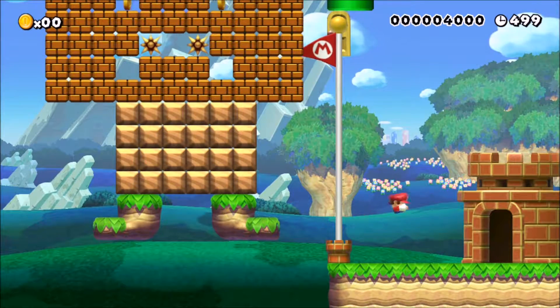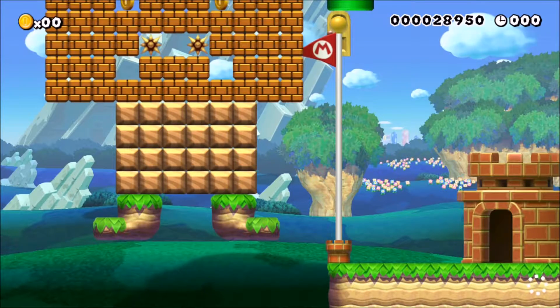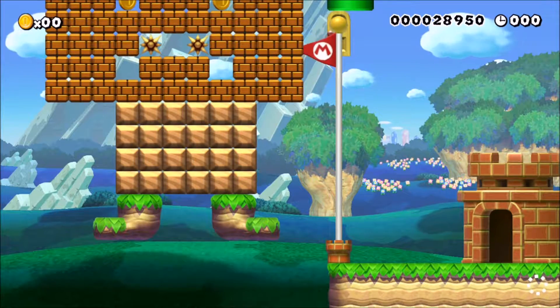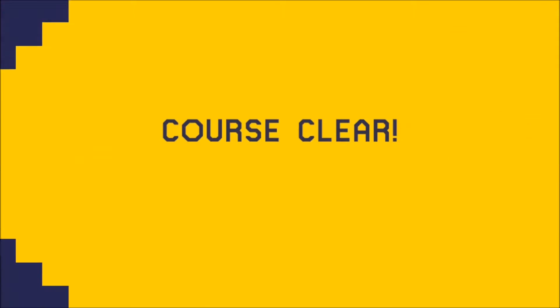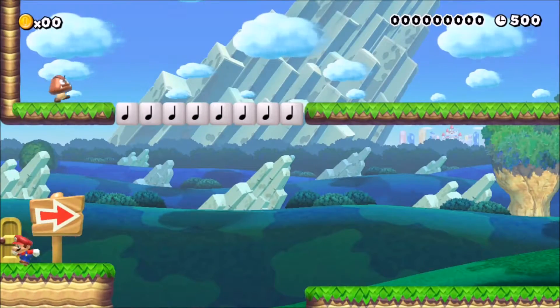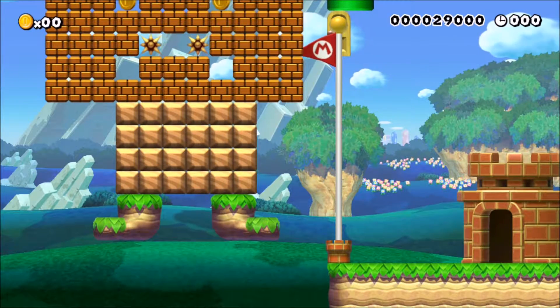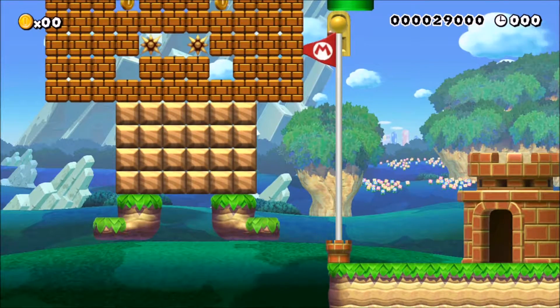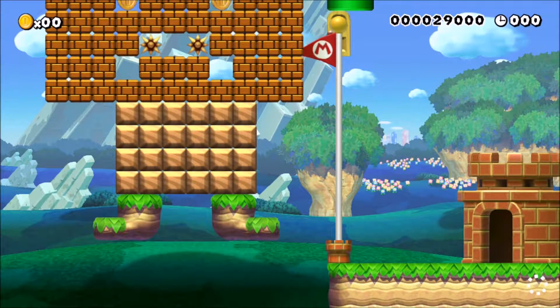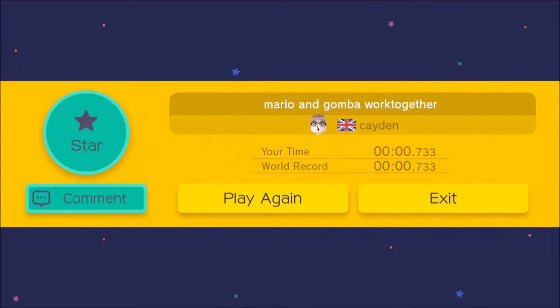What happens if we go in the door? That happens. Is it all a lie? If you're not confident about taking on this challenge, please feel free to run to the left and end it all. Why don't I play that again to ensure the world record? I want to make sure that no one takes this world record away from me. But then I want to actually play the level for real. Why would you do that there, Caden?